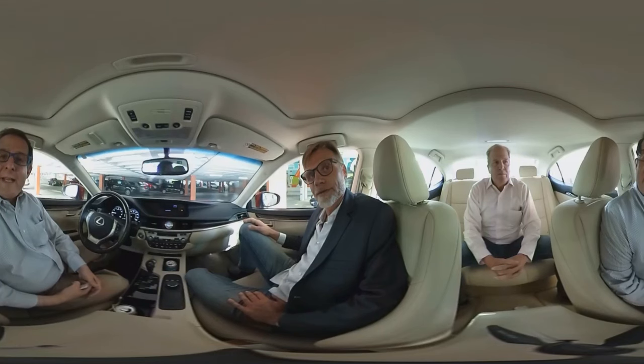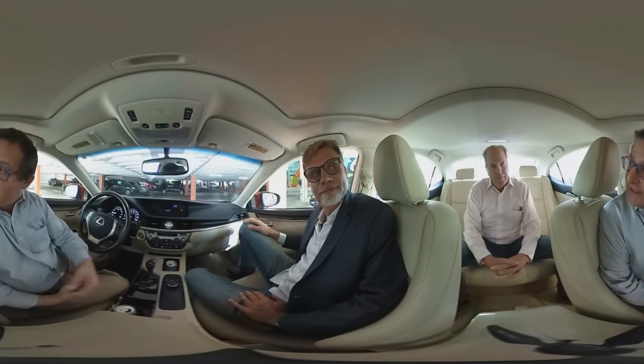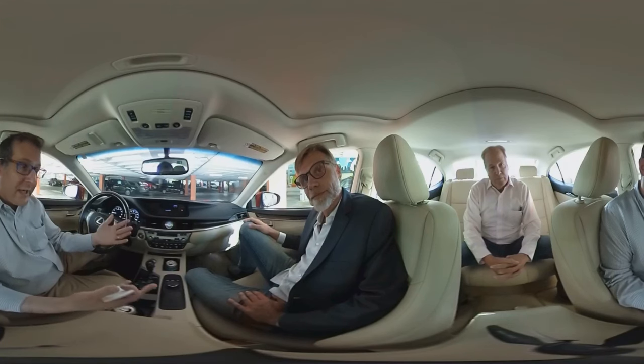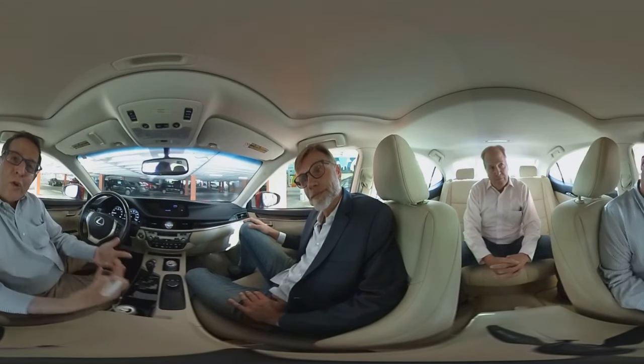Hi, this is Dan Smigrod. I'm the founder of the Matterport User Group Forum, and joining me is David Fulstrup, the CEO of EVOX Images, as well as Dave Weber, the vice chairman who heads up marketing for EVOX Images. David, you have this amazing library of 360-degree spherical images inside cars — so we're actually inside a car having this conversation. Tell me about your library.